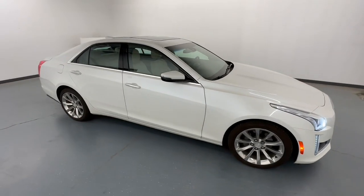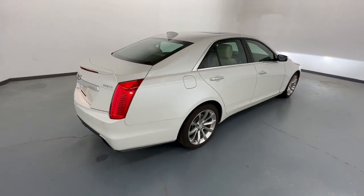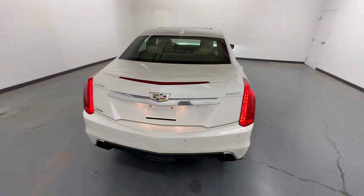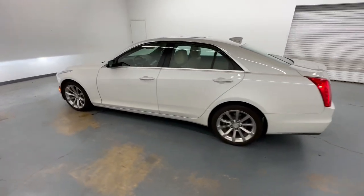Picture yourself in the 2018 Cadillac CTS. With less than 70,000 miles on the odometer, this vehicle stands out from the rest. The CTS sedan puts you at center stage.